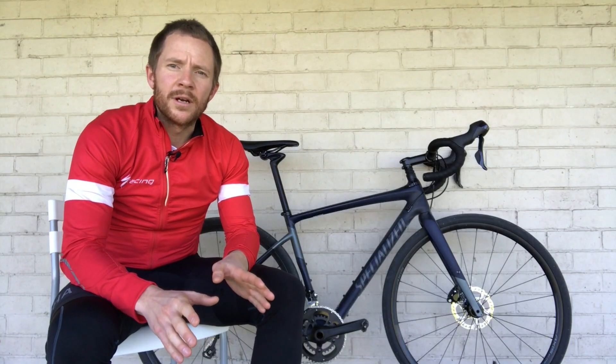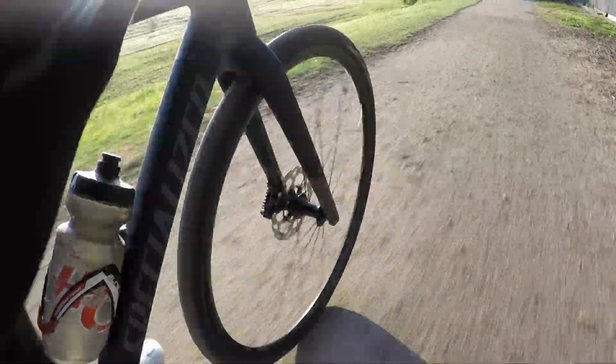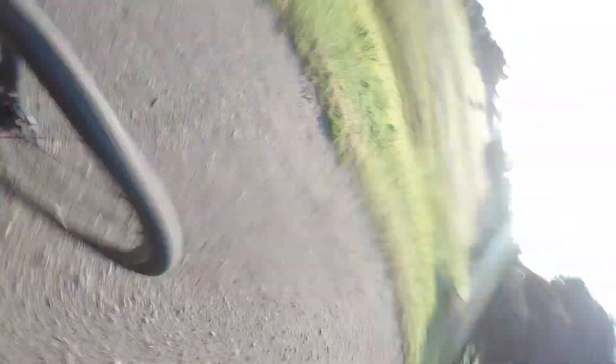Outside of the gearing, where the Diverge offers more of a compact setup in comparison to the Roubaix, the compelling difference really comes down to the tyre clearance. The Diverge offers 42mm clearance — an increase of 7mm when compared to its older model, and 10mm when you compare it to the new Roubaix. That extra tyre clearance is really the clincher when comparing to the Roubaix.